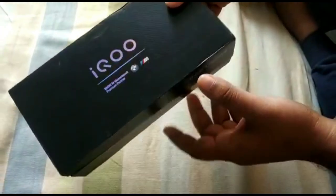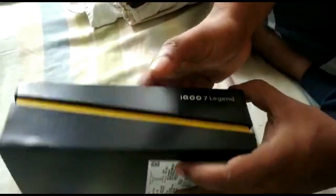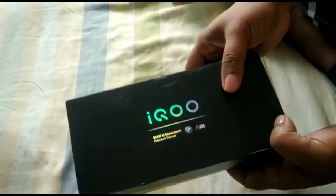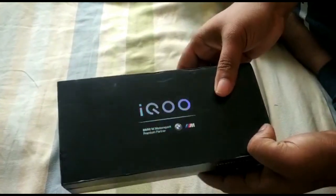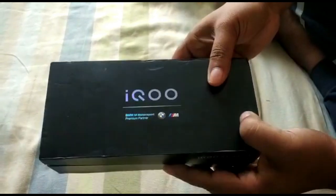Yesterday I ordered the iQOO 7 Legend, which is the 12GB RAM and 256GB storage variant, for 41,990 Indian rupees using Amazon India. Today morning at 12:30 PM, my product got delivered.